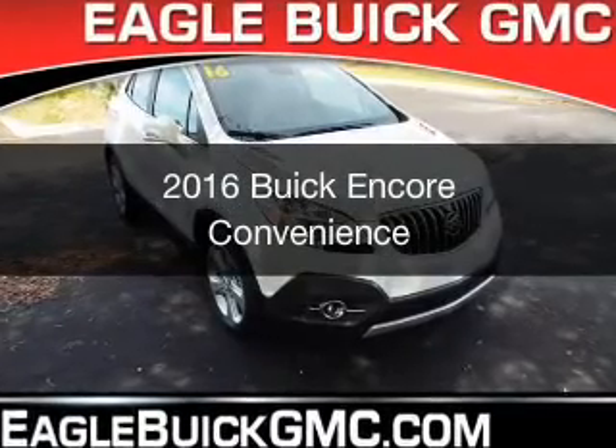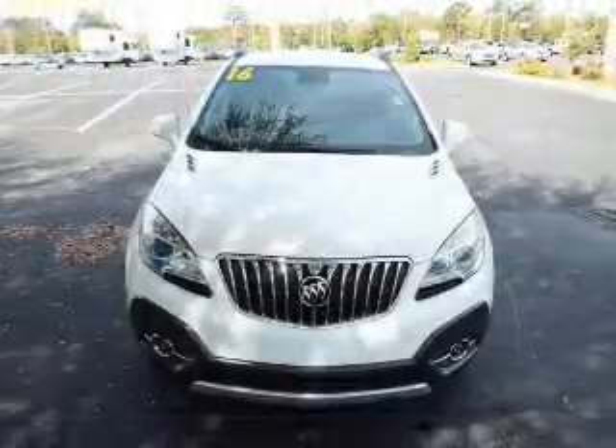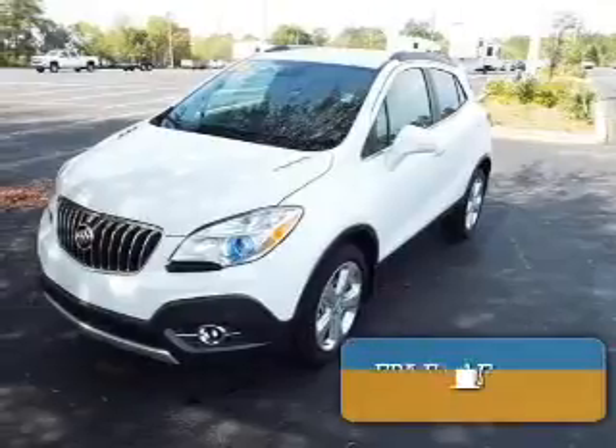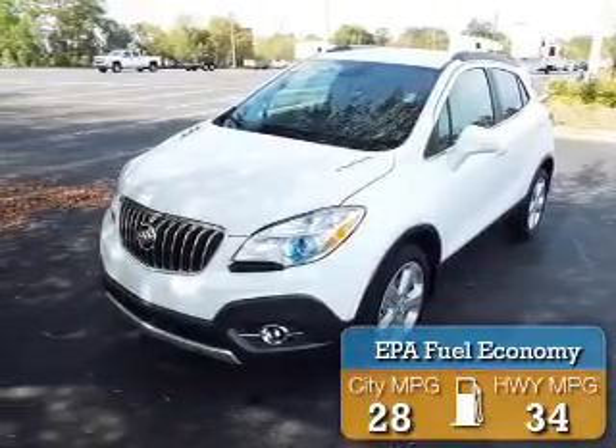This is a new 2016 Buick Encore. It's powered by Front Wheel Drive, a 1.4 liter 4-cylinder engine, and a 6-speed automatic transmission. Great fuel efficiency saves you money by requiring fewer trips to the gas station.